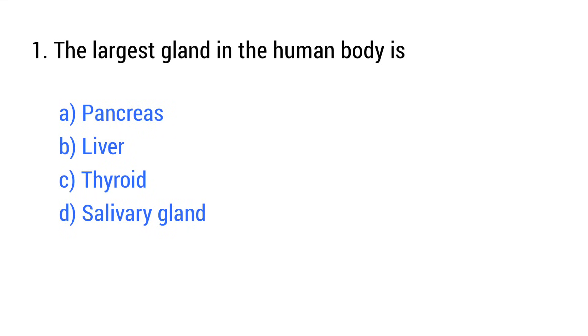Question number 1. The largest gland in the human body is? The right answer is option B: Liver.